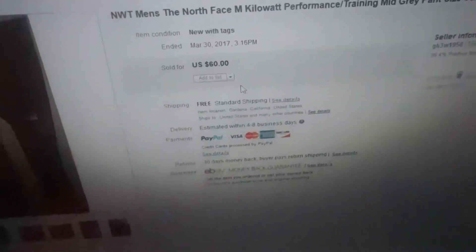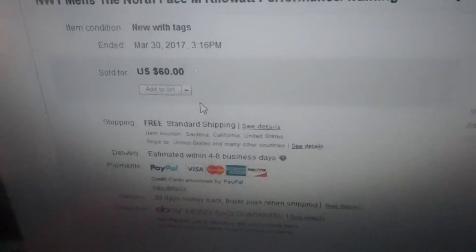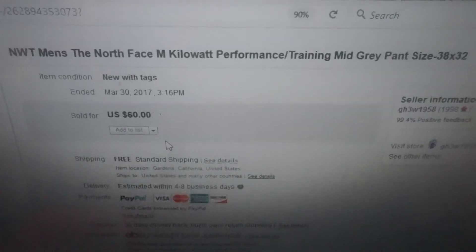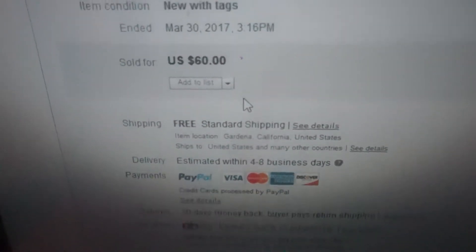I also just sold a pair of pants right now. I don't have them here but I bought them at Ross — they were on sale for $5.99. I had them listed for $69.99 and someone sent me an offer for $60, so I accepted. I sold them for $60 — just a couple of minutes ago. Now I need to find the item because I have to ship it today.